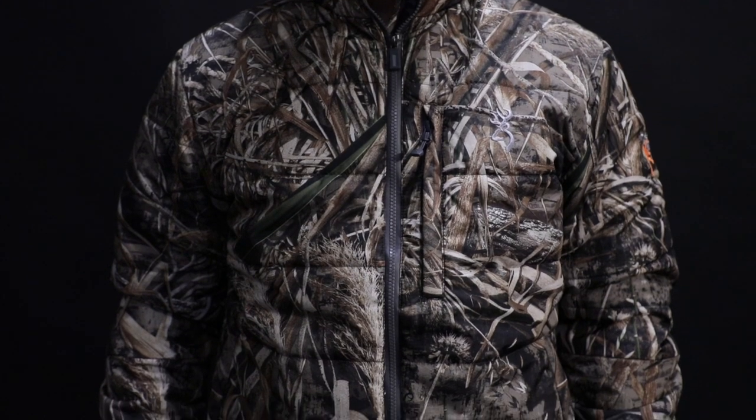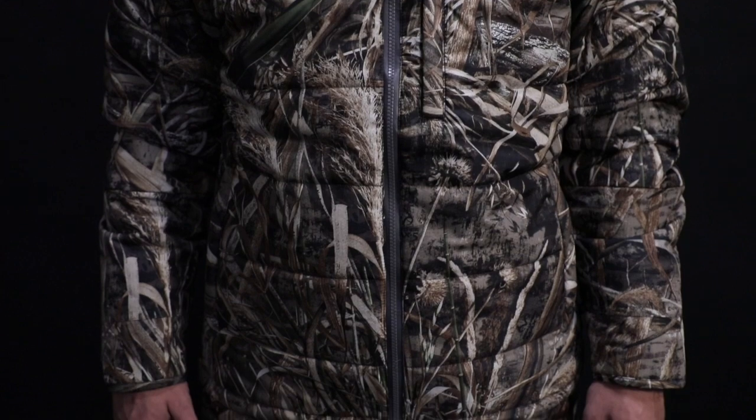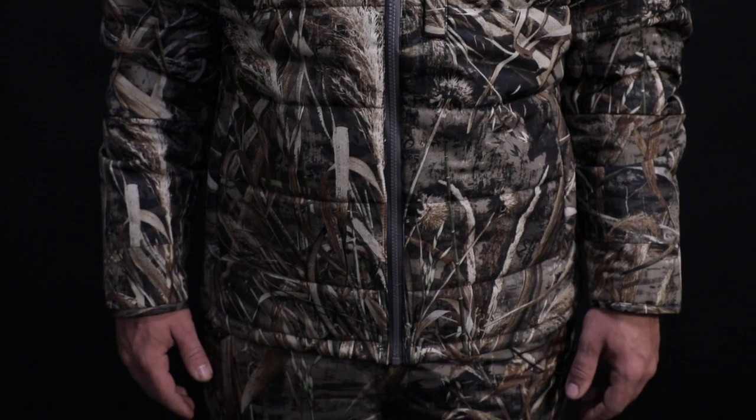We're going to start off with this first video, which is going to be one of our favorites — it is the Wicked Wing Super Puffy Parka. This jacket has a lot of features, starting on the exterior with a 30D ripstop polyester. The really cool feature is it's got Primaloft — 160 grams of Primaloft on the inside. What other features does this jacket have?